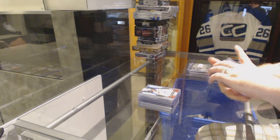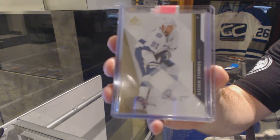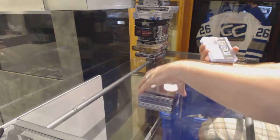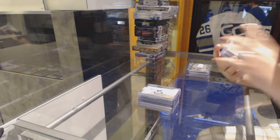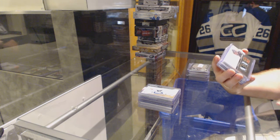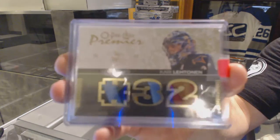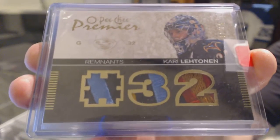For the Tampa Bay Lightning, we've got a base jersey of Stephen Stamkos. For the Winnipeg Jets, number to $35, a Remnants Triple Patch — jersey number 32 of $35 — of Kari Lettinen. Triple Patch, number to $35.